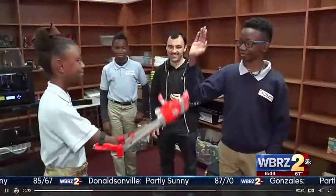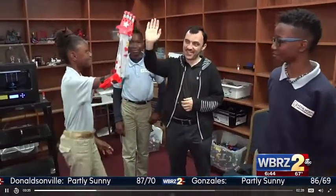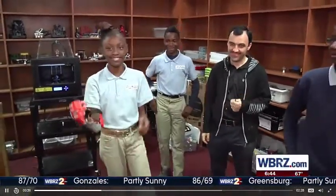Thank you, because I have two hands now. 11-year-old Ja'Kyra Brown is thanking her classmates for helping her reach for the stars.